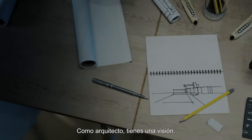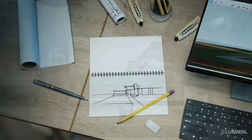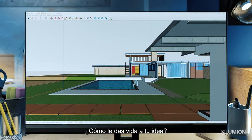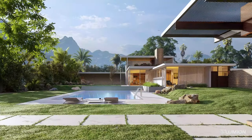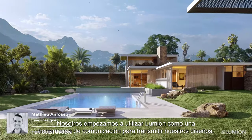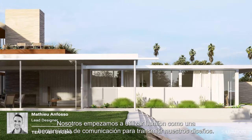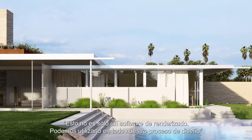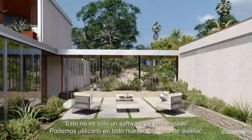As an architect, you have a vision. And it's more than this. So how do you bring your vision to life? We started using Lumion as a communication tool to convey our designs. And the more we were using it, the more we realized this is not just rendering anymore. We can use this in our design process.